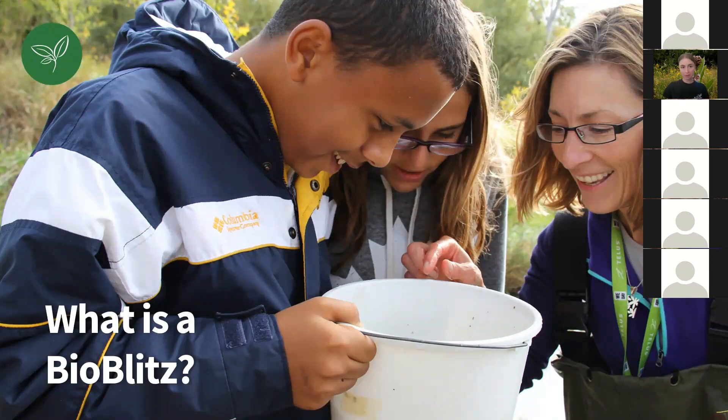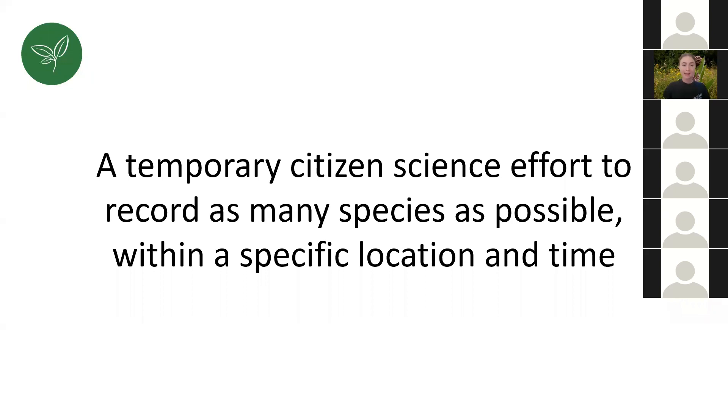So what is a BioBlitz? It is a temporary citizen science effort to record as many species as possible within a specific location and time. Some of you may have been part of a BioBlitz before — maybe at Riverwood, maybe at another organization. Some people do the annual Christmas Bird Count; that's a kind of global BioBlitz. There are lots of things considered BioBlitzes.